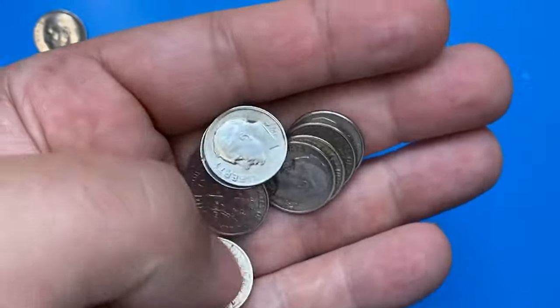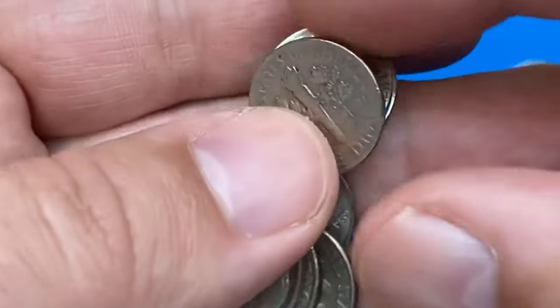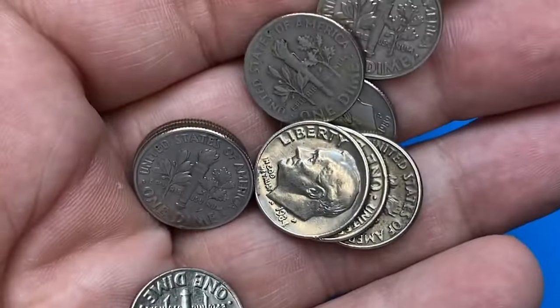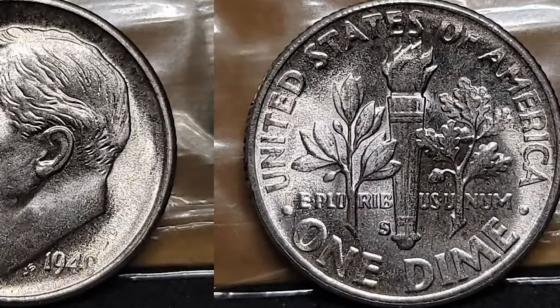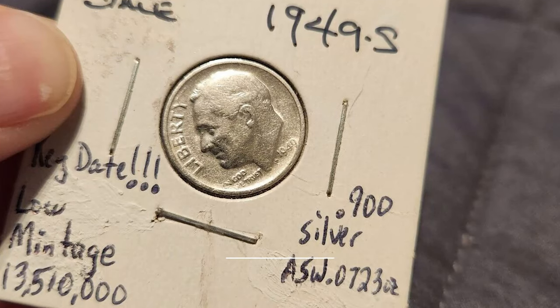Welcome back to CoinOz. In today's video, we'll delve into the intriguing world of numismatics by exploring Roosevelt dimes minted in 1949 at the San Francisco Mint. Are these coins valuable, and do they pose a challenge to find? To uncover the answers, stay tuned until the end of the video.